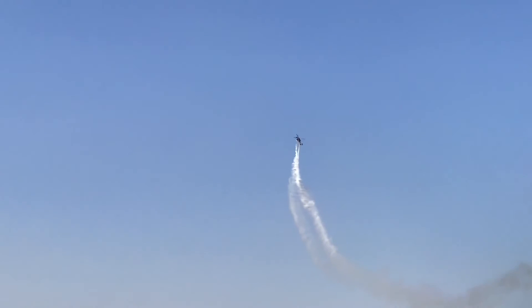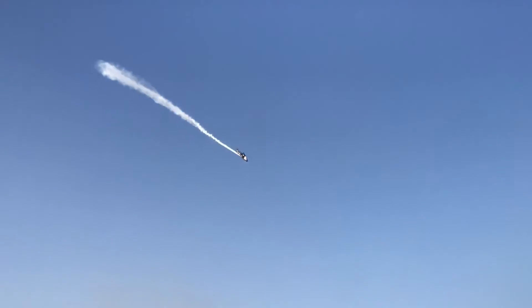They had a helicopter that was showing off some moves. I can only imagine the skill that needs.